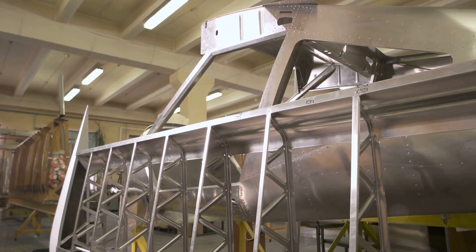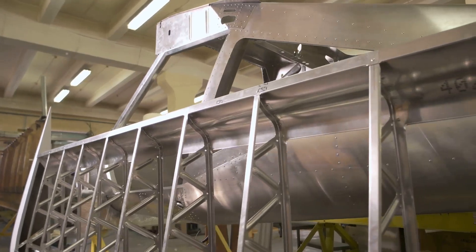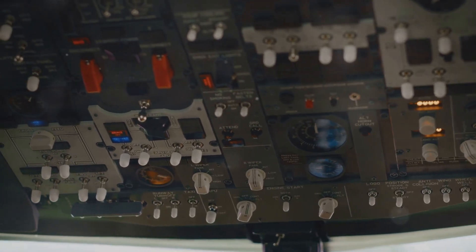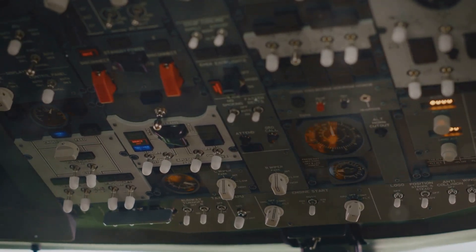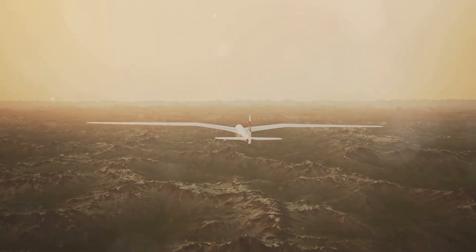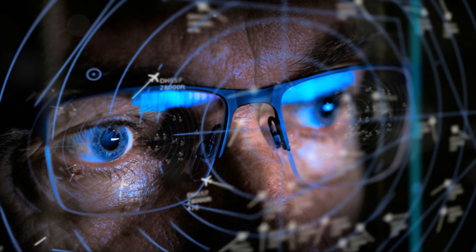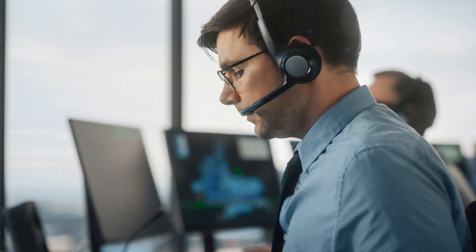New technologies are emerging, promising to make air travel faster, safer and more sustainable. We'll explore these cutting-edge advancements, from revolutionary aircraft designs to the use of artificial intelligence in the cockpit. Join me as we embark on a captivating exploration of the future of air travel. Prepare for takeoff as we're about to reach new heights in our understanding of the magnificent world of aviation.